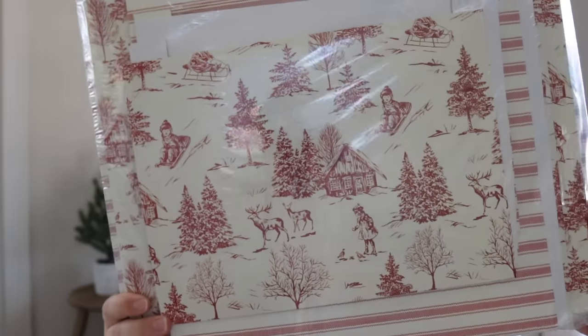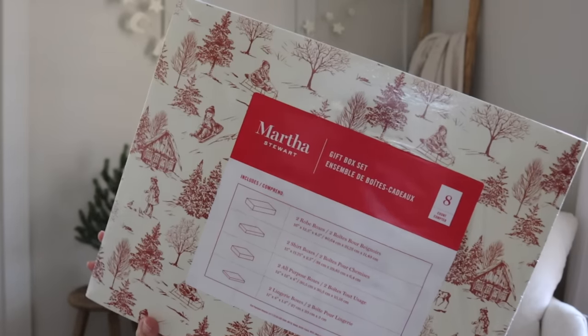The last thing isn't super exciting but I'll share it anyway: HomeGoods is my go-to for wrapping necessities year-round. I got this huge pack of eight boxes in different sizes — two row boxes, two shirt boxes, two all-purpose, and two little lingerie boxes. At seven dollars it's a great price compared to most stores, and I loved this vintage-looking scene on them. This is the Martha Stewart brand.